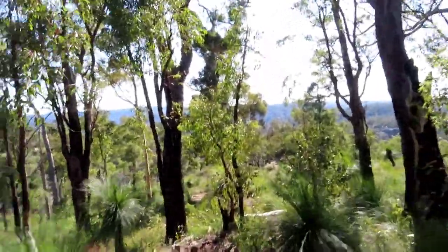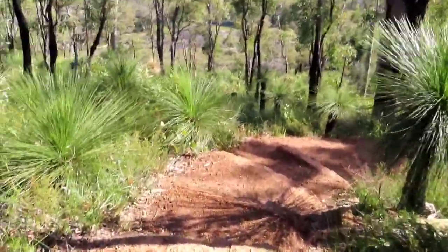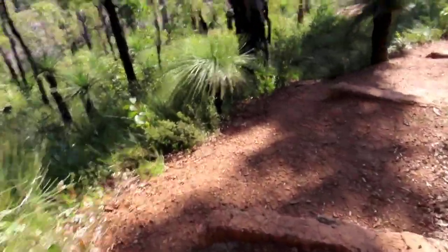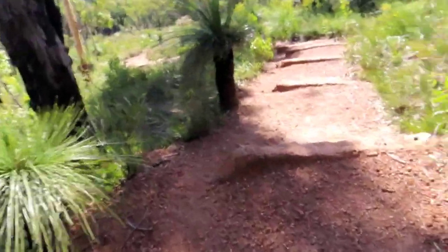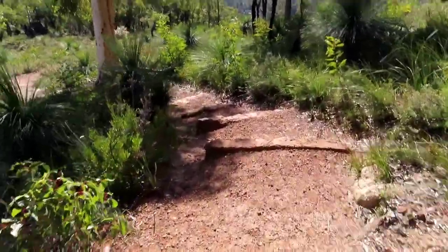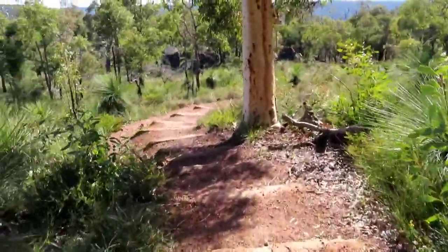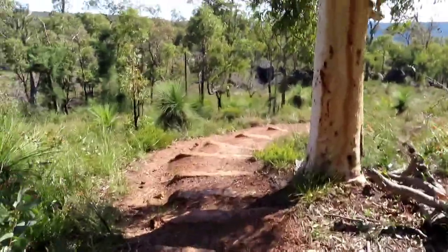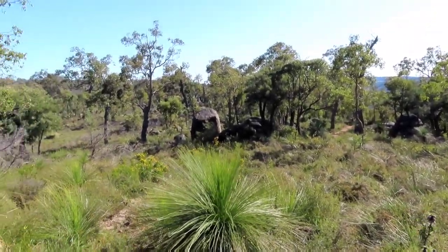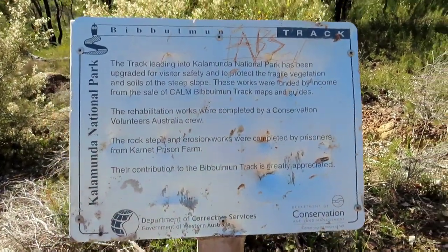A friendly local stopped and chatted for a while — he said this area was burnt off last year, so that's why there are quite a few flowers coming up. He said it should be a good year for flowers. A few stairs going down now doing the big descent into the valley, and starting to get a few rocks coming up. Rocky area in here — gorgeous country. A bit of information about how the track was upgraded.